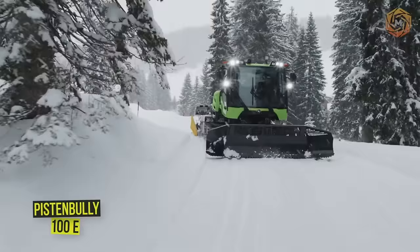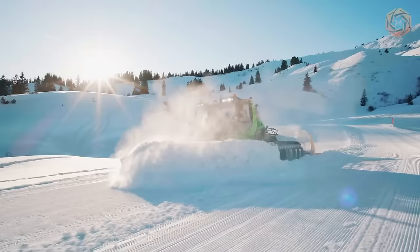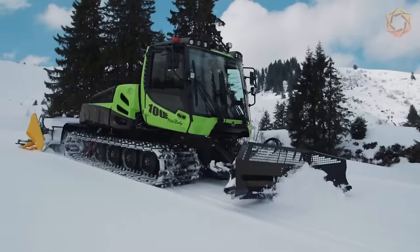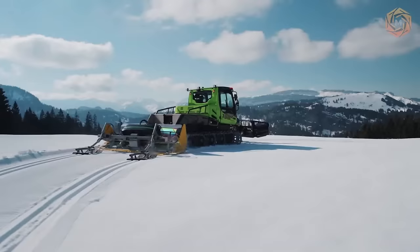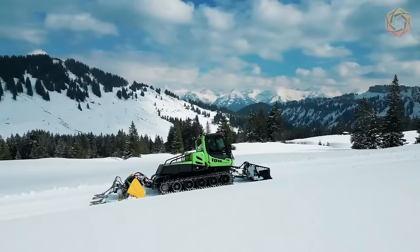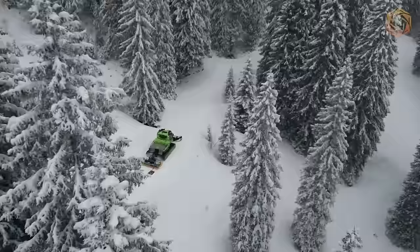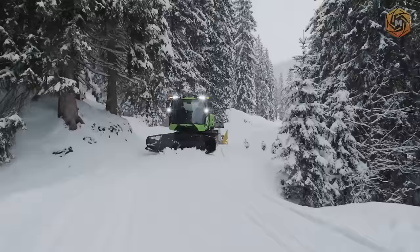With the Piston Bully Model 100E, Koss Bore has taken its first all-electric vehicle to the snow. It is preferably off-road because this is where the electric drive concept can best show its strengths. The hydrostatic drive and tiller drive have been replaced by three electric motors, ensuring direct power transmission and an increase in efficiency of around 100%. Compared to a central electric motor, this means a 20% increase in range per charging cycle.